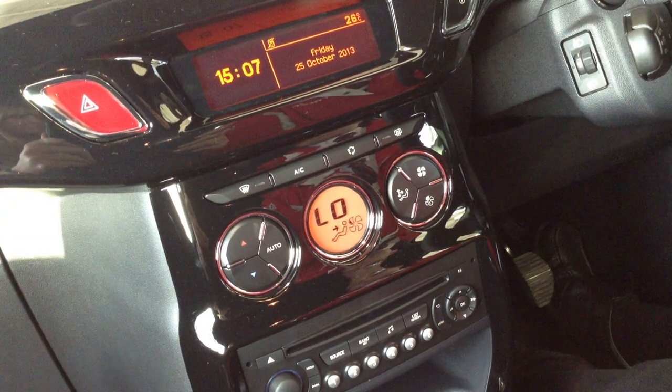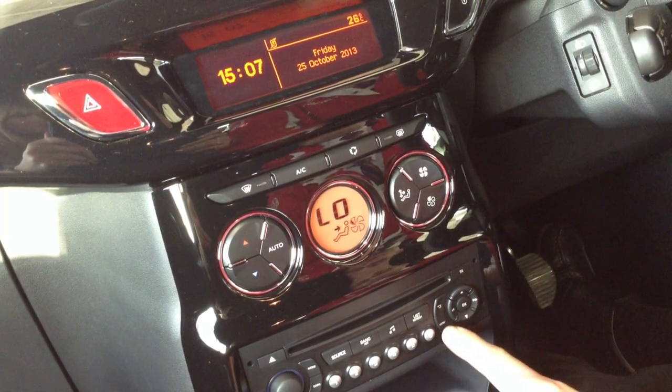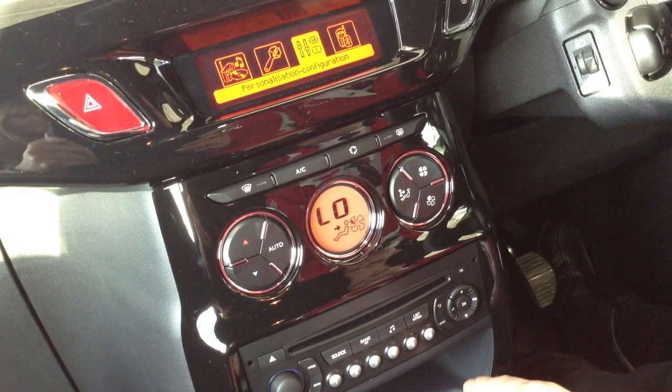How to change the clock in a Citroën vehicle. First of all, press the menu facility on the radio.